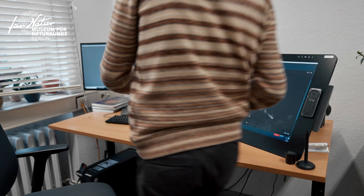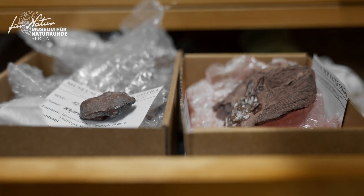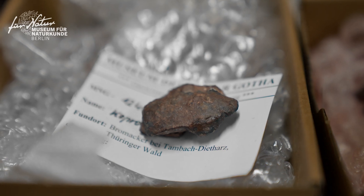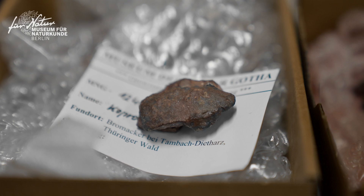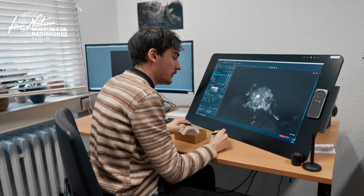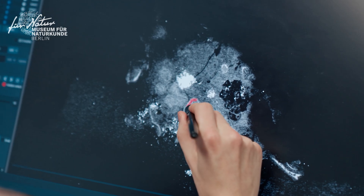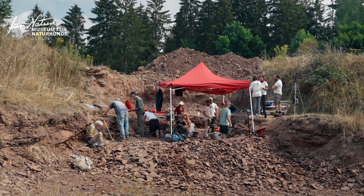One particular challenge about trace fossil study in general, bromelites included, is to identify the producer of the trace. What we do is look at the morphology, the size, and also the content, so we can know if it's a herbivorous or carnivorous animal that made it. Then we compare that with the known paleofauna from the locality.